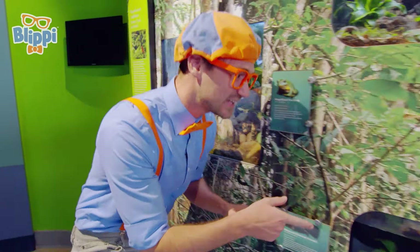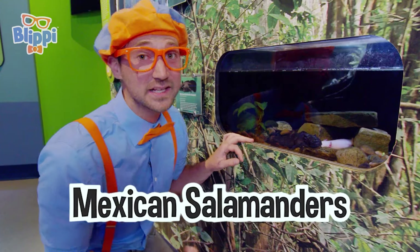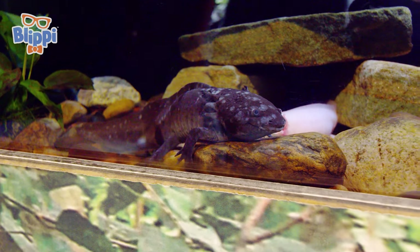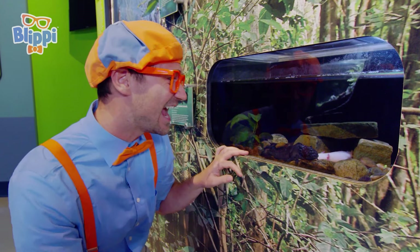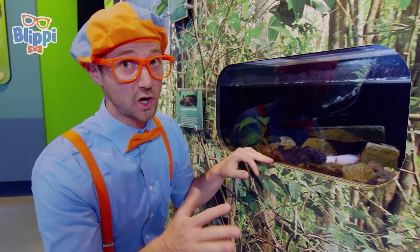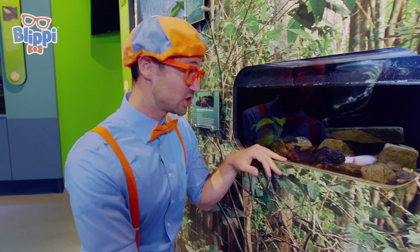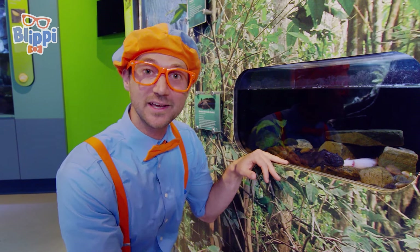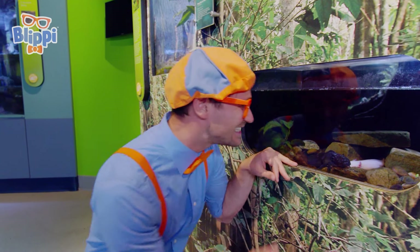Look down here — these are Mexican salamanders, also known as axolotls! What a silly name! They're typically darkish, greenish, brownish in nature, so then they blend in to their environment — just like those frogs! See you later!